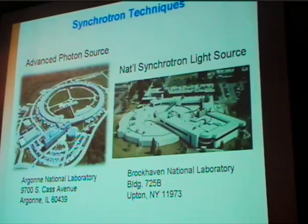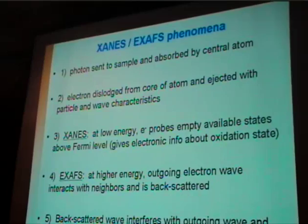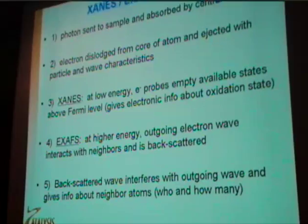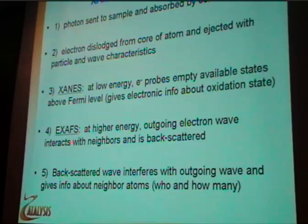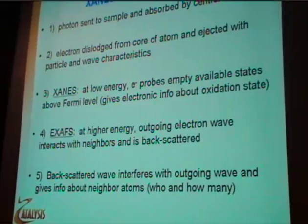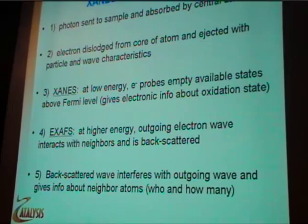We looked at using synchrotron techniques with help from Argonne and Brookhaven. Briefly, in the XANES and EXAFS phenomena, photons are sent to the sample and are absorbed by a central atom. This dislodges an electron from the core. At low kinetic energies, the electron probes empty available states above the Fermi level, giving electronic information about oxidation states. With EXAFS, the electron has high enough kinetic energy that it exits the atom, goes out as a wave and a particle, and the outgoing wave is backscattered by the nearest neighbors. The interferences are modulated as a function of energy, and analyzing those oscillations determines who's around your absorbing atom and how many.